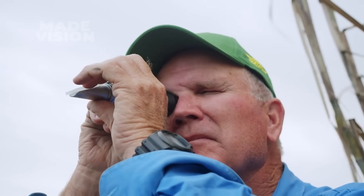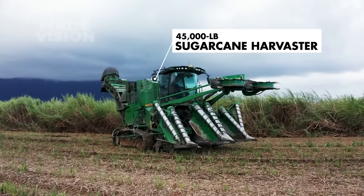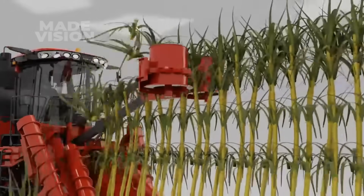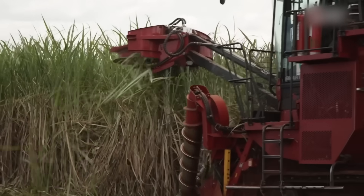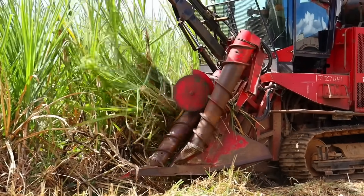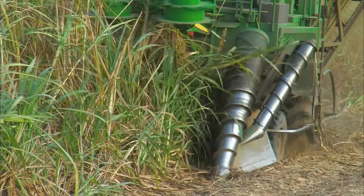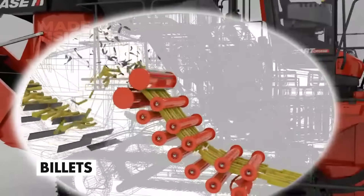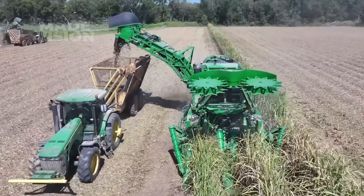Once the levels look good, the real heavy hitter rolls in — a 45,000-pound cane harvester built to chew through more than 20 acres in a single day. It starts by topping the plants, using spinning blades to slice off the leafy heads. Then angled scrolls guide the cane inward, while knock-down rollers push the stalks over so they can be cut cleanly at the base. Inside the machine, the stalks are chopped into 10-inch sections called billets, carried up the slatted conveyor, then dropped into a collector bin keeping pace alongside.